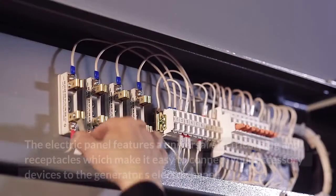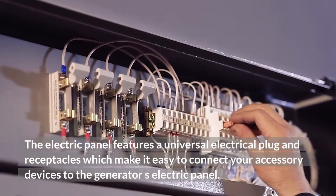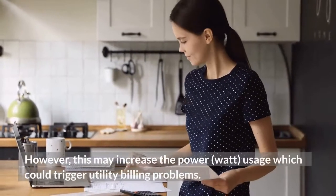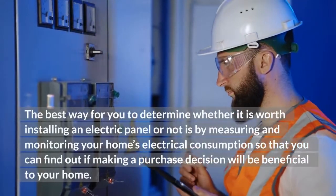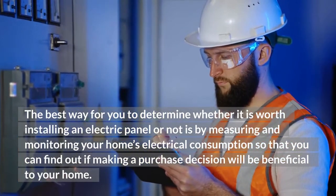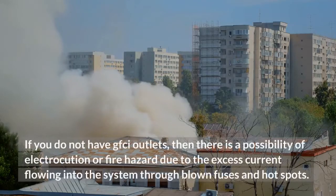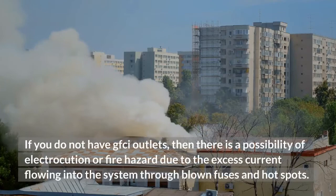Electric panel: The electric panel features a universal electrical plug and receptacles which make it easy to connect your accessory devices to the generator's electric panel. It is convenient for all users as well as those who want to install an electric panel at their existing home. However, this may increase power usage which could trigger utility billing problems. A CSE is an electrical safety device that will shut off the circuit if it detects excessive current flow. If you do not have CSE outlets, then there is a possibility of electrocution or fire hazard due to excess current flowing into the system through blown fuses and hot spots.